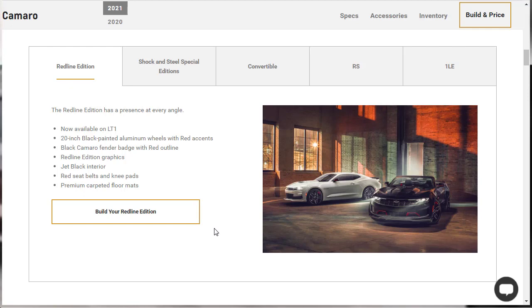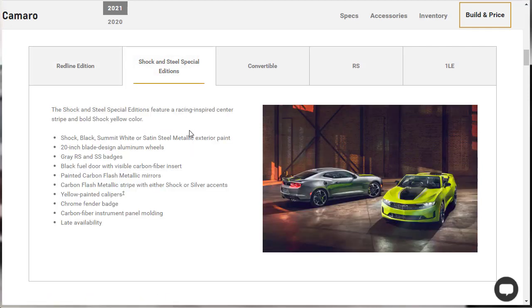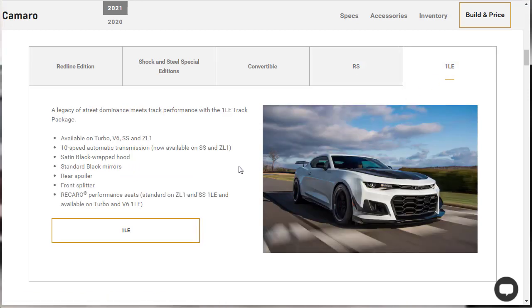In typical General Motors fashion, the Camaro comes in a lot of special edition packages. You've got the red line package, only available on the LT1, plus the Shock and Steel special editions, which give you carbon fiber and blackout styling. There's also the convertible, the RS package, and the 1LE package — the track package — for when you want the fastest, sportiest, or most expensive Camaro you can get.